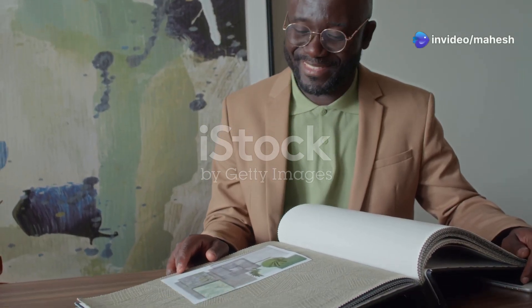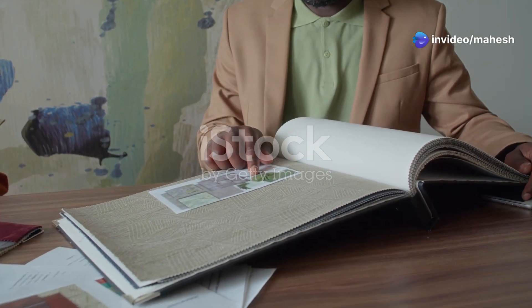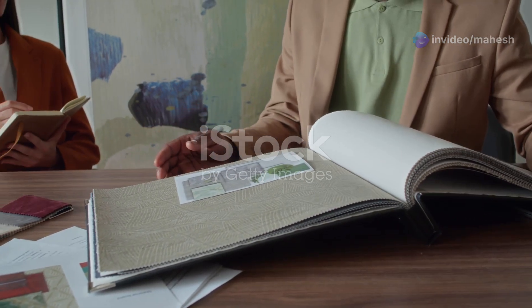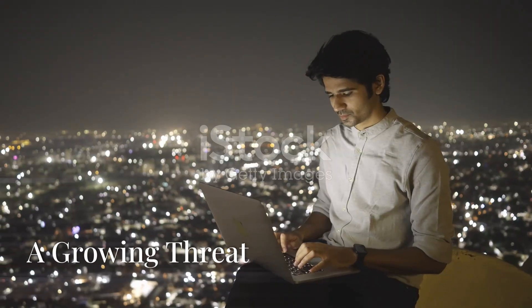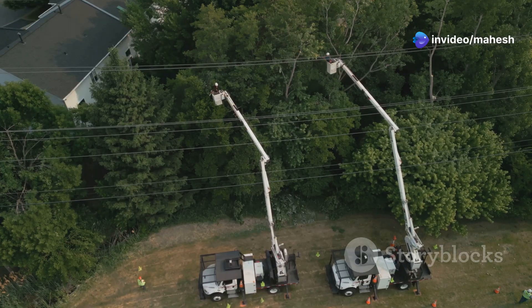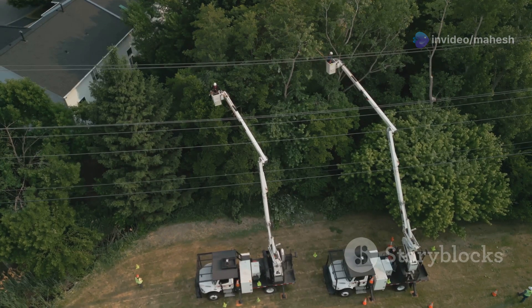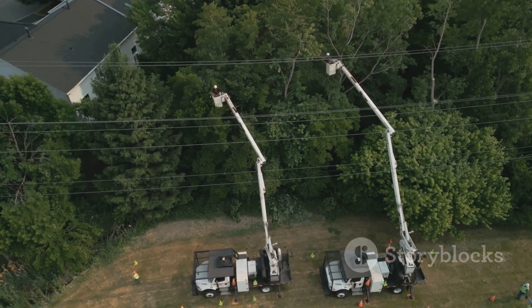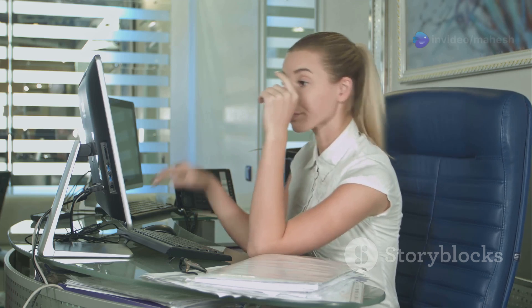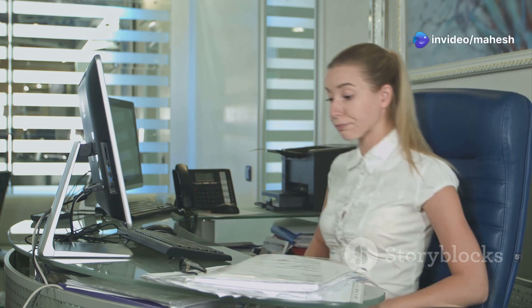In this guide, we'll walk through the key factors to consider when selecting a UPS system and explain the process of properly sizing your UPS to meet your specific needs. In our increasingly digital world, reliable power is no longer a luxury but a necessity. Power outages, whether caused by severe weather, grid failures, or simple accidents, can disrupt our lives and businesses in significant ways — from lost data and productivity to damaged equipment and financial losses. The consequences of power interruptions can be substantial.